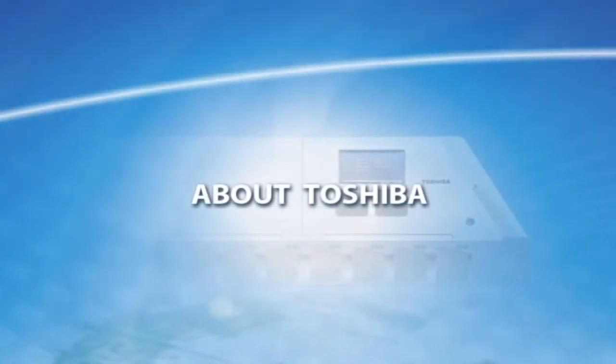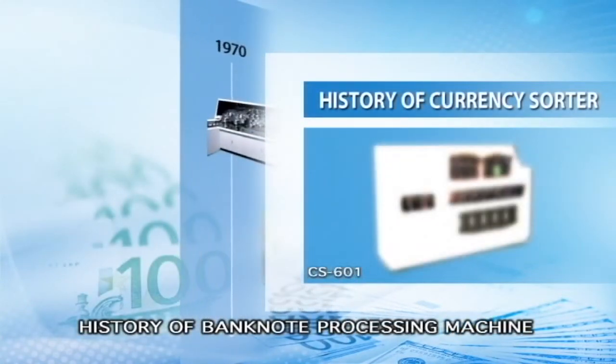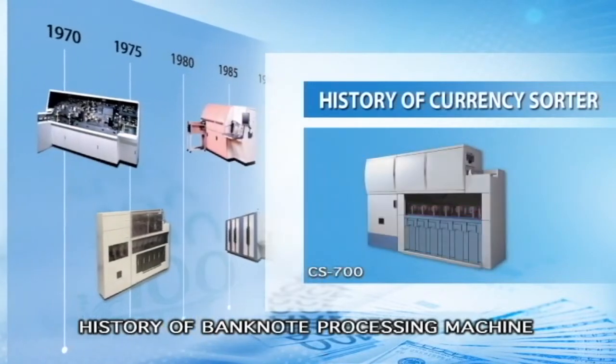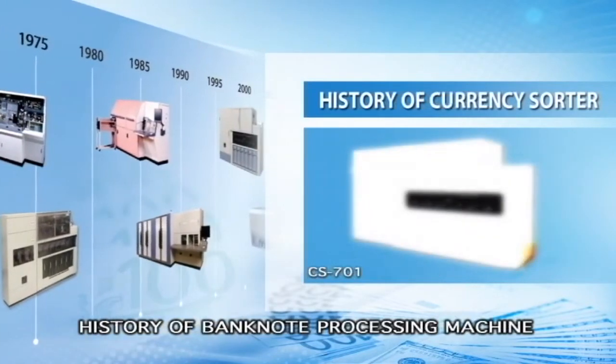About Toshiba. In 1971, Toshiba put the banknote processing machine into practical use for the first time in the world. Since then, Toshiba has been providing solutions for banknote processing for over 40 years.